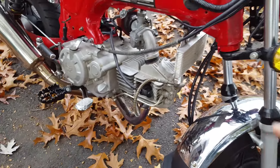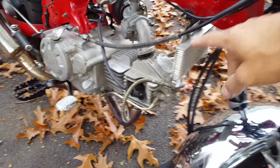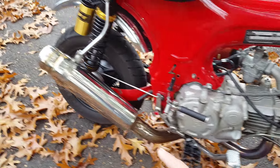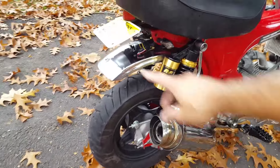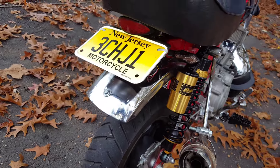It's got an oil cooler. Oil cooler. Kick start. Nice pipe. Nice shocks. Nice clean seat. Chrome fenders. Nice blinkers.